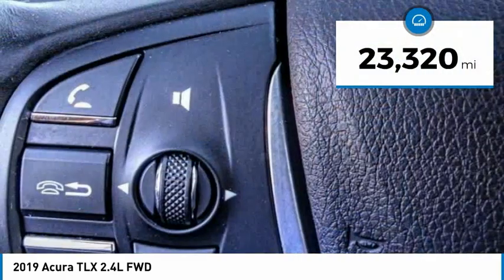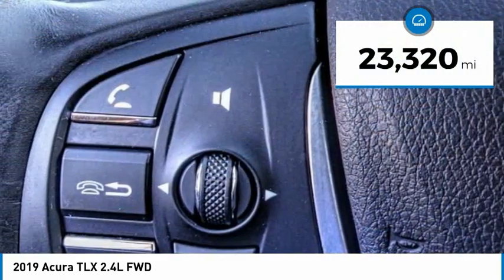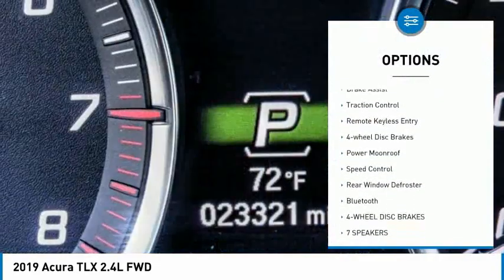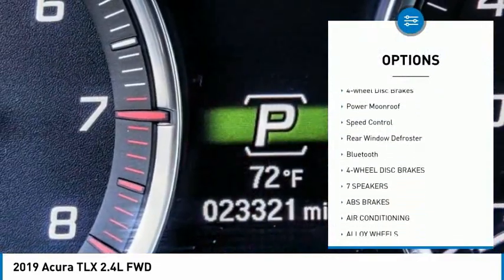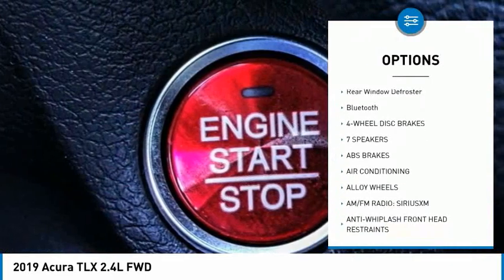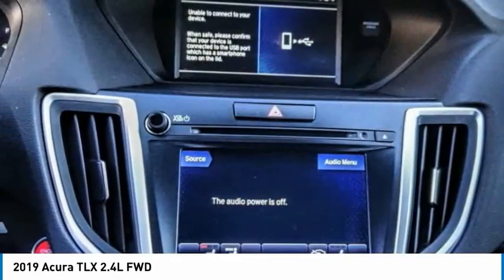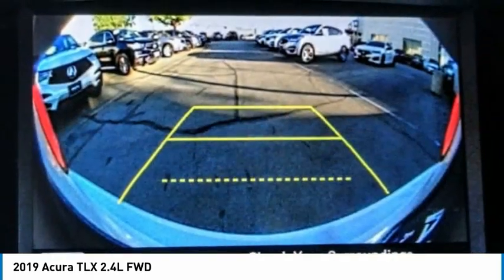This vehicle has less than 25,000 miles. Here are some of this vehicle's great options: electronic stability control, alloy wheels, brake assist, traction control, remote keyless entry, four-wheel disc brakes, power moonroof, speed control, rear window defroster, and Bluetooth.